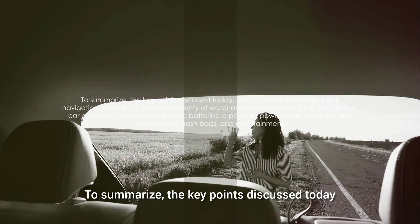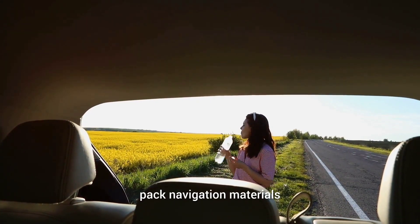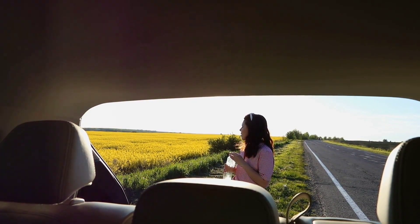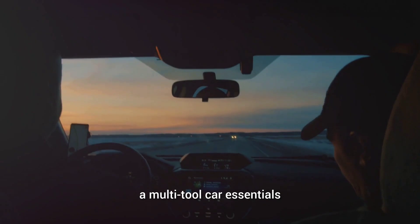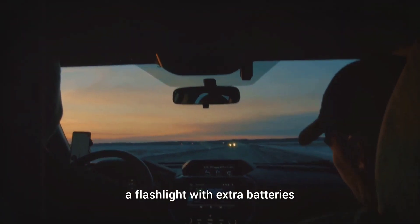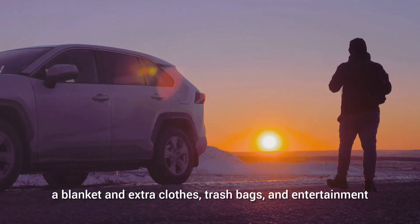To summarize, the key points discussed today for a successful road trip: pack navigation materials, a first aid kit, plenty of water and non-perishable food, a multi-tool, car essentials, a flashlight with extra batteries, a portable power bank, a blanket and extra clothes, trash bags, and entertainment.